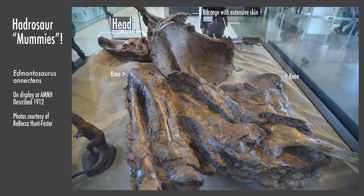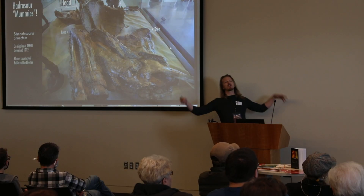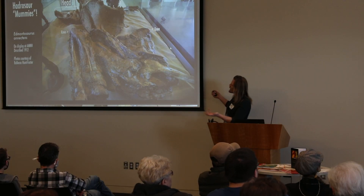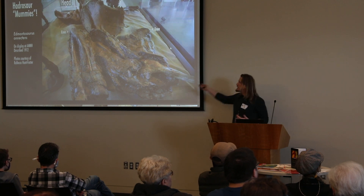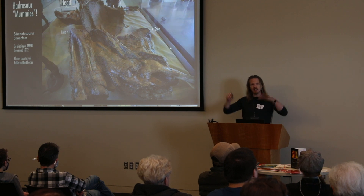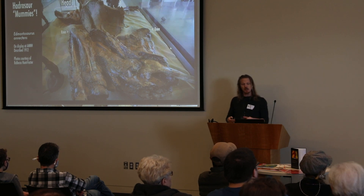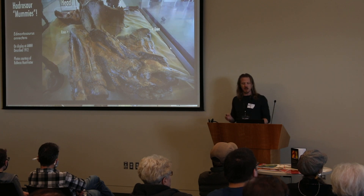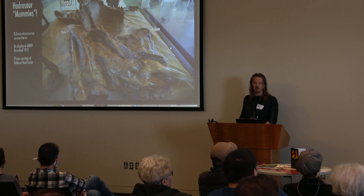This is the best-case scenario — an Edmontosaurus mummy at the American Museum of Natural History. Rebecca Hunt Foster, who is here, took these pictures. Imagine a dog lying on the lawn with its legs splayed out — this dinosaur is kind of lounging like that. Everything has decomposed, but huge sheets of skin are layered onto the bones, so we can actually see what skin associates with which body parts, which you don't always get.